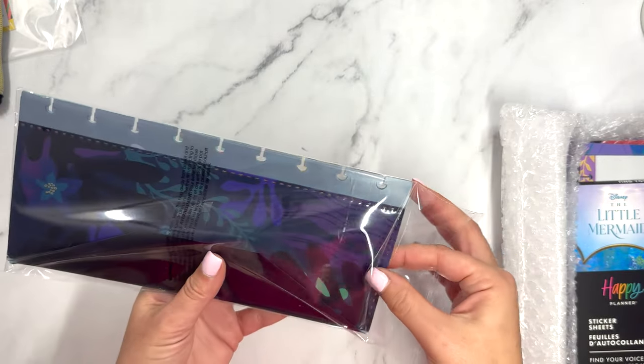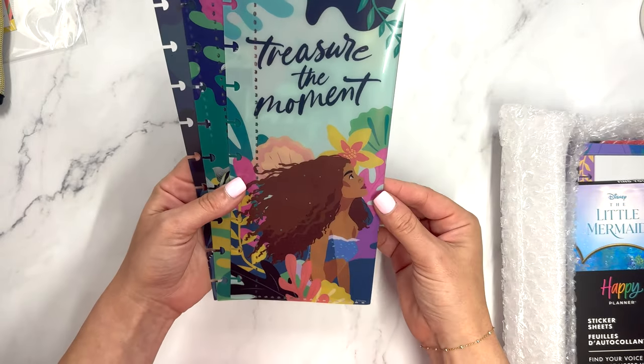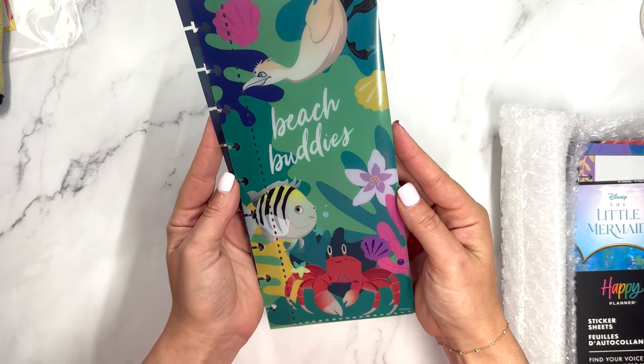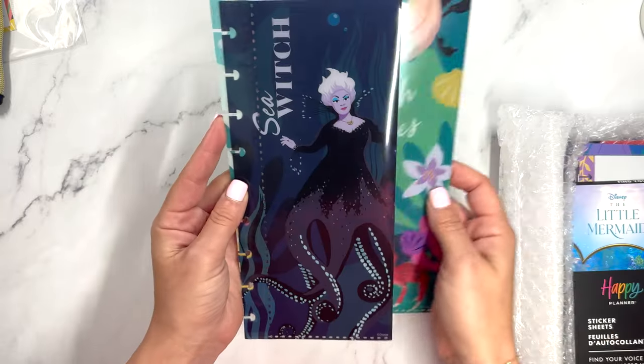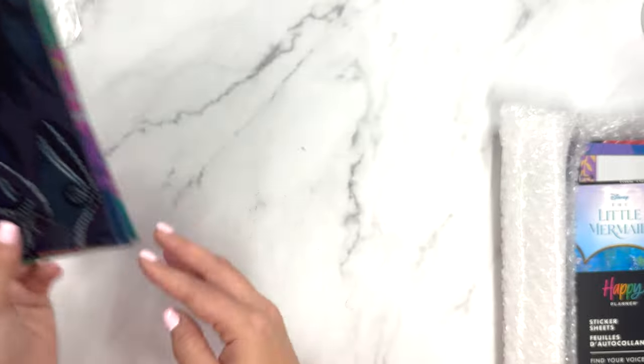Now we have envelopes, which I love for all things savings and cash envelopes. We have Ariel — 'Treasure the Moment,' then we have 'Beach Buddies' with Flounder, and of course we have Ursula, the sea witch. So this comes with three envelopes total.